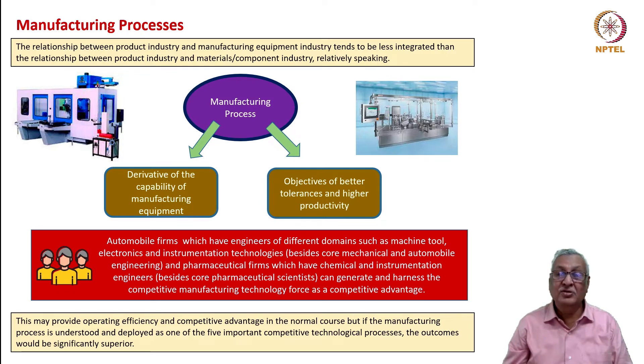Similarly, pharmaceutical firms that employ a wide spectrum—chemical engineers, instrumentation engineers, and pharmaceutical scientists—can generate and harness the competitive manufacturing technology force as a competitive advantage, because in pharma it is chemistry plus chemical engineering along with instrumentation, controls, and safety parameters that drive superiority. Even in the normal course this may provide operating efficiency, but if manufacturing process itself is understood and deployed as one of the five important competitive technological forces, outcomes would be significantly superior. That means you reverse-engineer machine tool development or fill-finish development from the products that are going to be evolved in future.